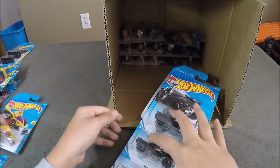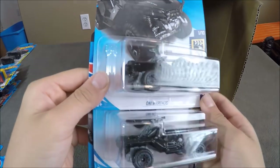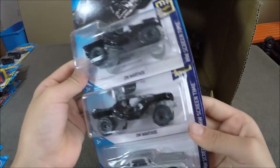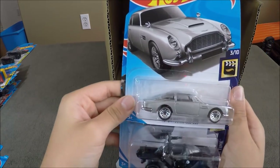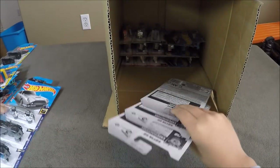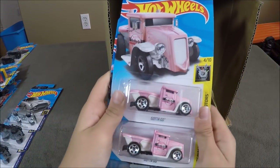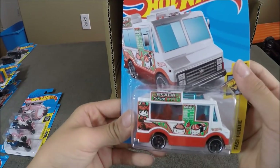Now we have two Ani Warthogs from Halo in black, and an Aston Martin 1963 DBS — this is from Skyfall. Now we have Gotta Go in pink and a Quick Bite.